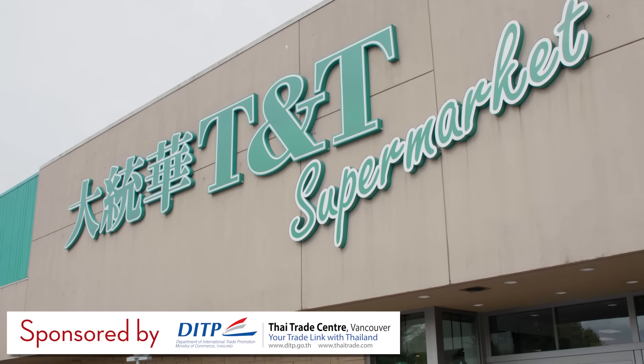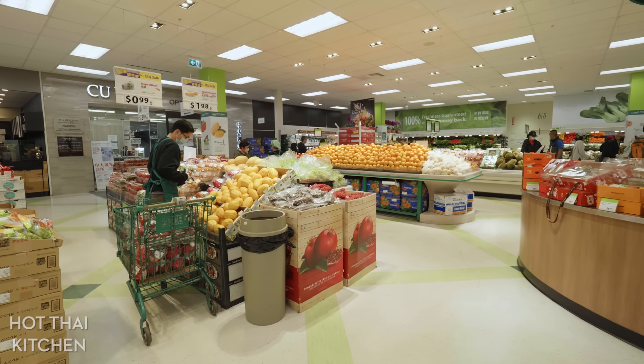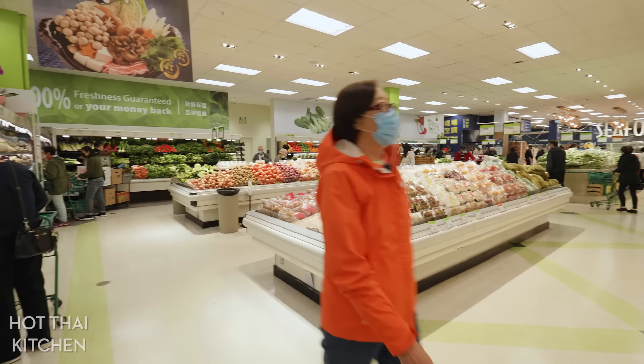I am here at TNT, which is a chain of Asian supermarkets all across Canada. They're not specialized in Thai or Southeast Asian products or anything, so it's probably representative of what most of you have access to, which is exactly why I chose this store for this tour.